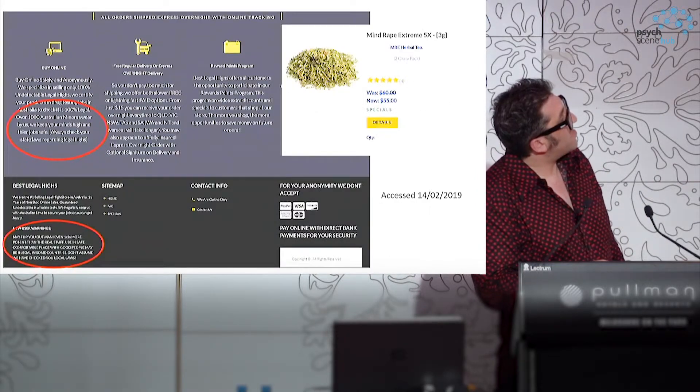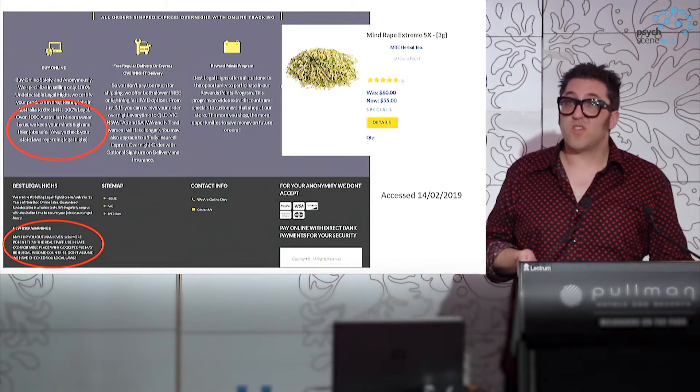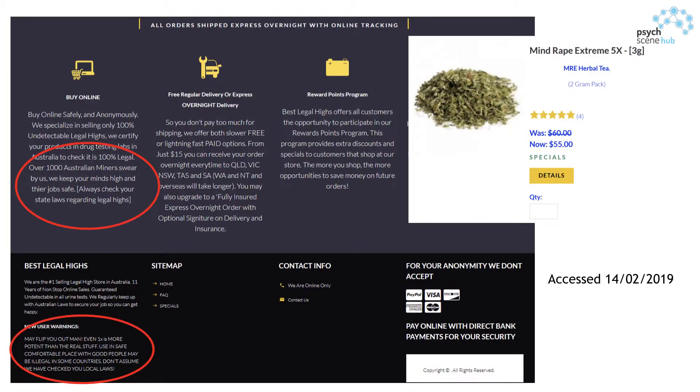That hasn't necessarily changed what you can buy. On Valentine's Day I hunted around for Australian sites where I could buy synthetic cannabinoids. My partner likes herbal tea, but I didn't think I'd get away with getting her three grams of 'Mind Rape Extreme.' But the sites are there — very easy to find, on the first page of a Google search. One site particularly noted: 'Over a thousand Australian miners swear by us — we keep your minds high and your jobs safe. We certify that everything's legal and guaranteed undetectable in all urine tests.' So there was a drop-off in the market, but it's starting to creep back up locally.